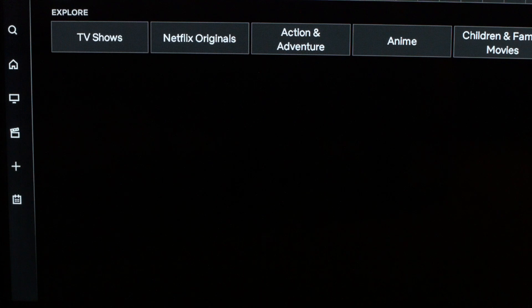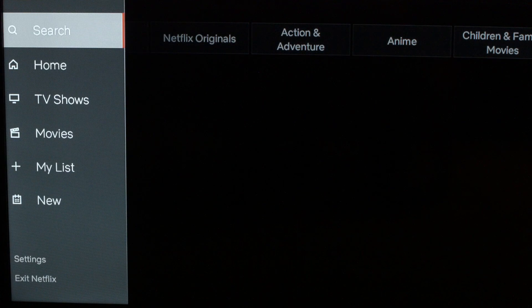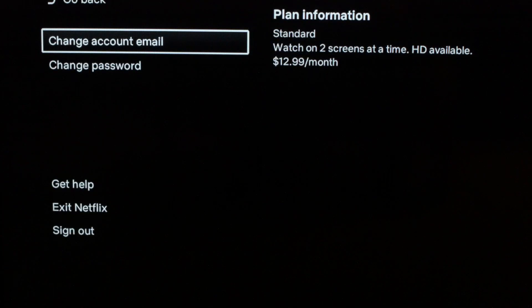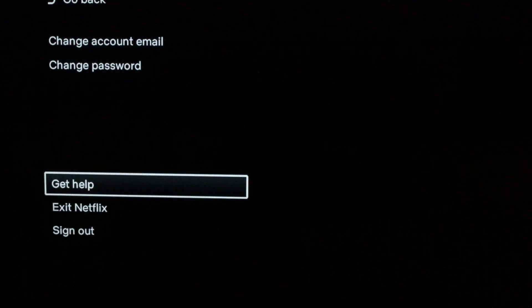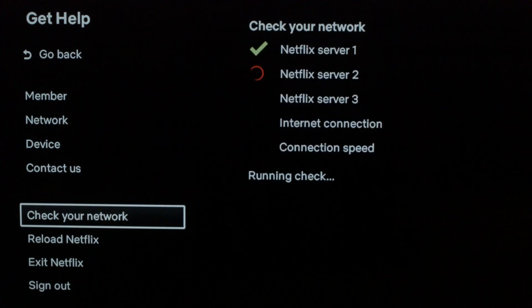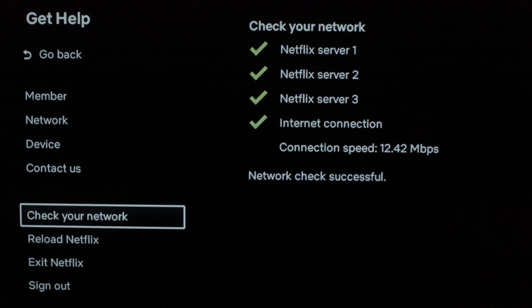We're going to go into the settings menu on Netflix. Now, if you can't get to the settings menu because you're stuck on an error message in Netflix, I'll show you in a second how to still get to that settings menu. Let's go into the settings menu and go down to 'Get Help,' then go to 'Check Your Network.' Here, it's going to run a quick check of your network — let it go and hopefully it should give you all the check marks and say everything's successful.